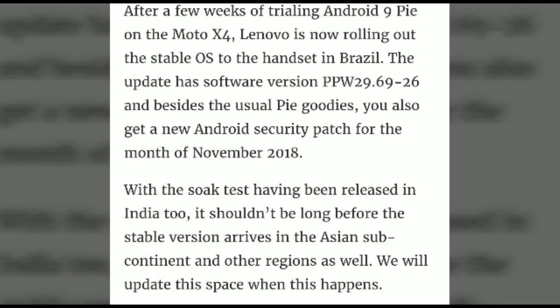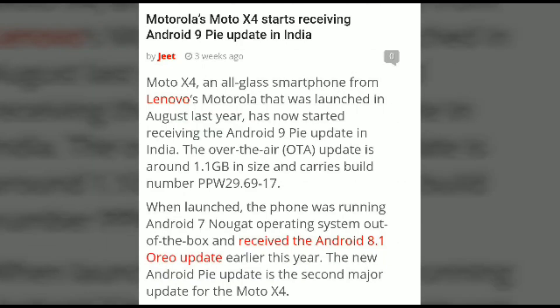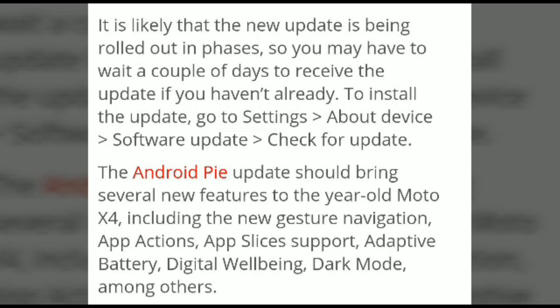The update launched in August and has started receiving the Android 9 Pie update in India too. The update size is 1.1 GB and it carries a build number of PPW 296.917 in India and PPW 296.926 in Brazil. The device is currently running on Android Nougat. To install this update, go to Settings, then About Phone, and check Software Updates.